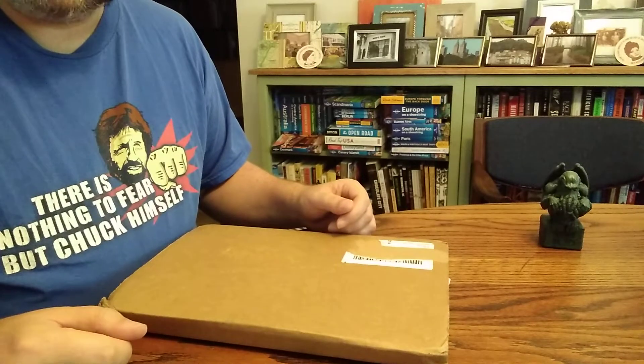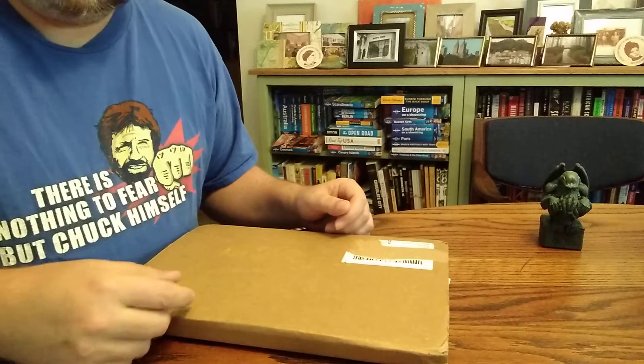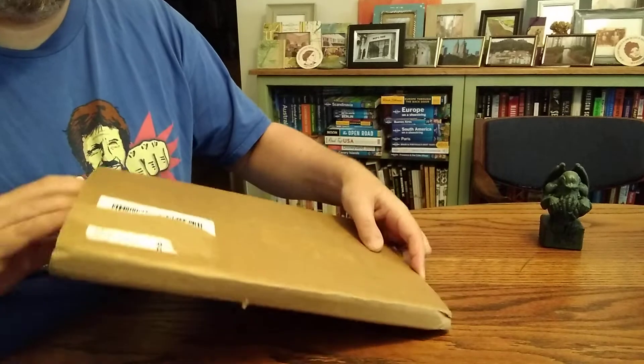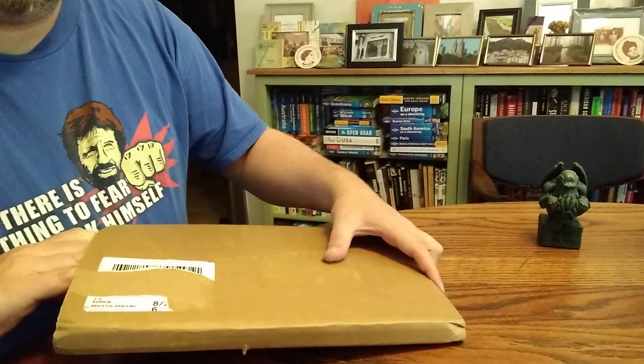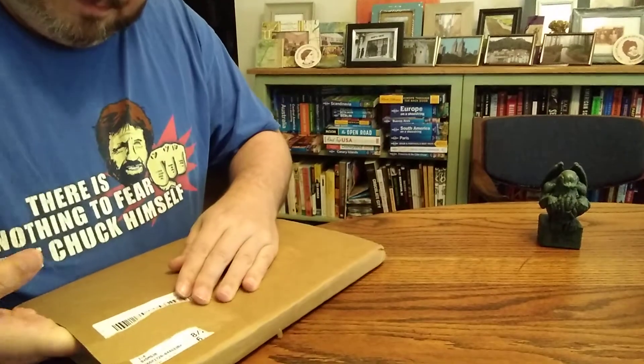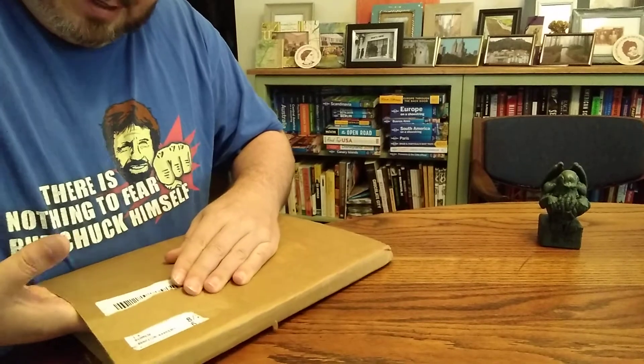Alright, I have an unboxing today. Just got this in from Lightning Source. I know what it is because I've been obsessively tracking it. Let me get the paperwork out of here before I even open it — nope, I just pushed it right back into the box, exactly what I didn't want to do. So what have I got?